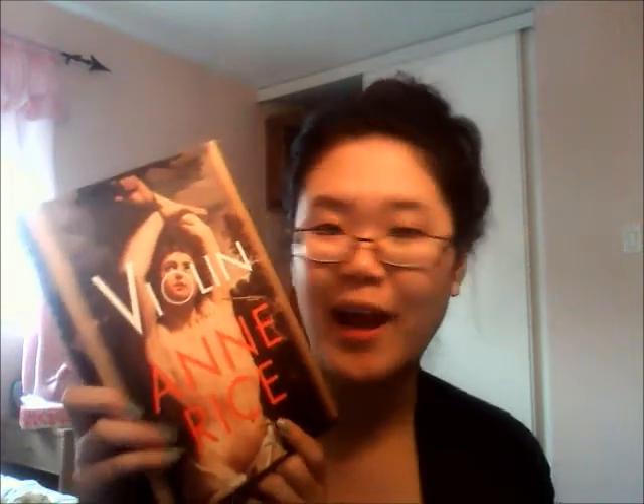Then she also bought Violin by Anne Rice. And the Year's Best Science Fiction, the 23rd annual collection, edited by Gardner Dozois.